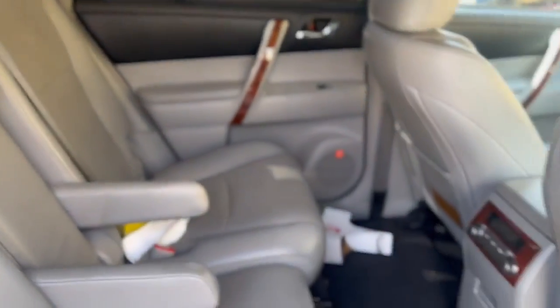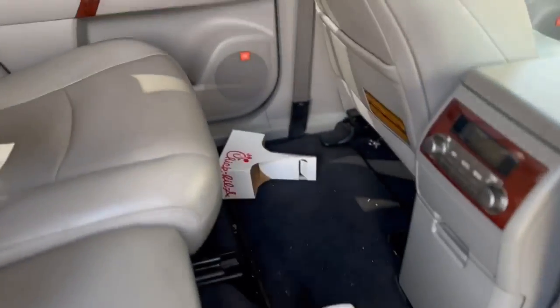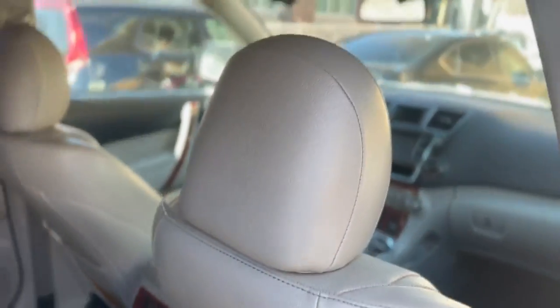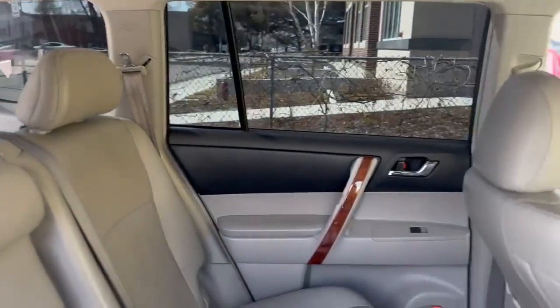I don't know about you guys, but when you go camping, do you typically unload everything right when you get back or does it take you a couple of days? In our case this time, it's taken us a few days.